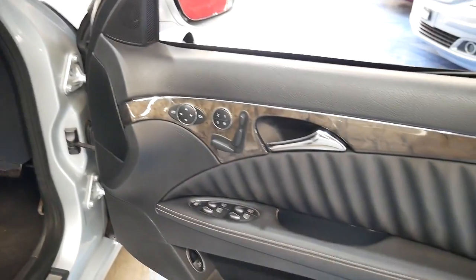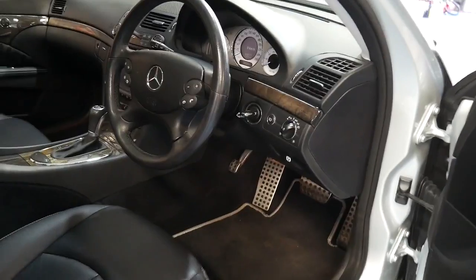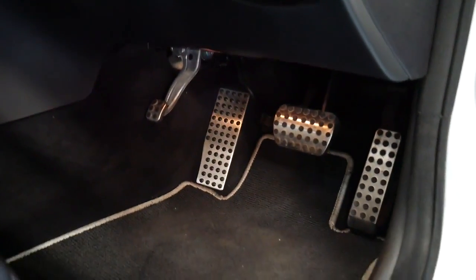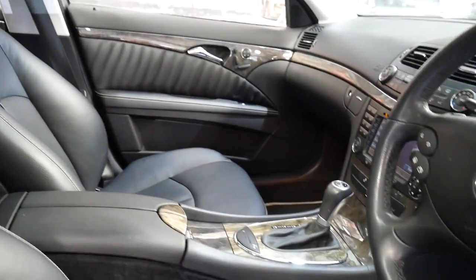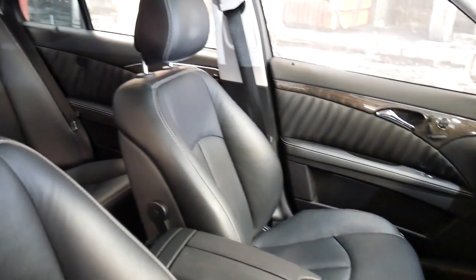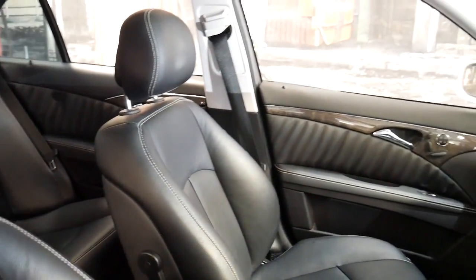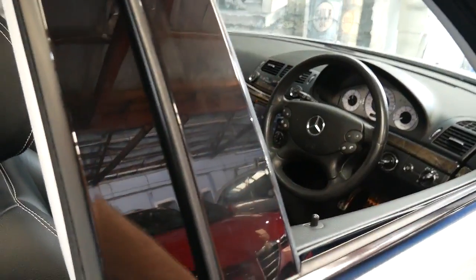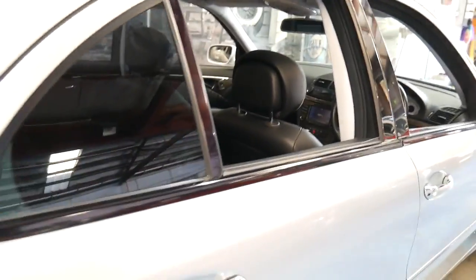It's got memory electric seats, two remote keys, and a very nice set of Continental tyres. The Sport also came with bucket seats. It's got metal pedals like the AMG and white stitching in the seats. The other good thing about the 3.5 litre V6 is it's very economical as well as having a lot of power.